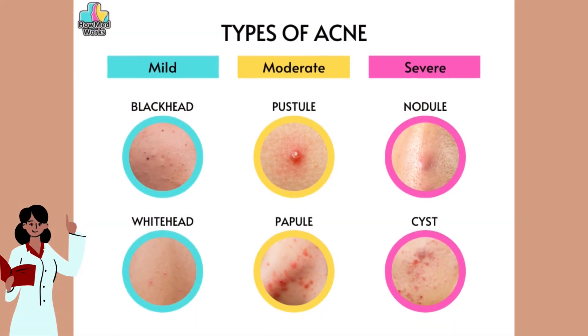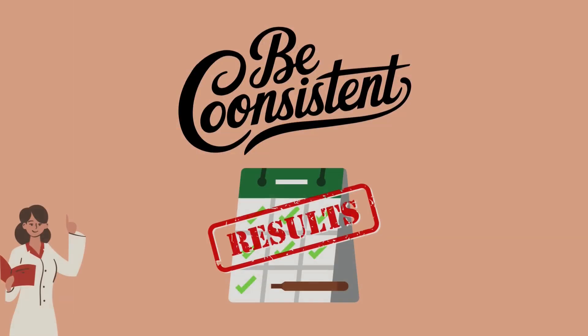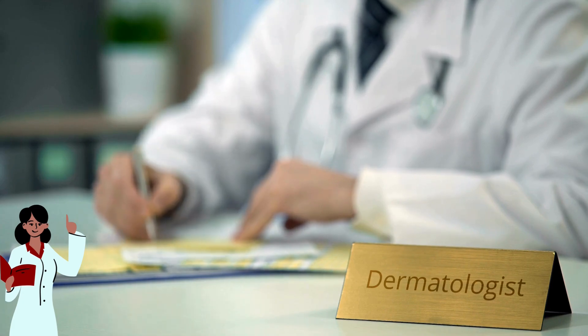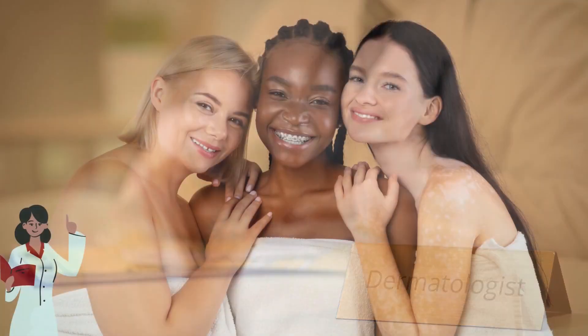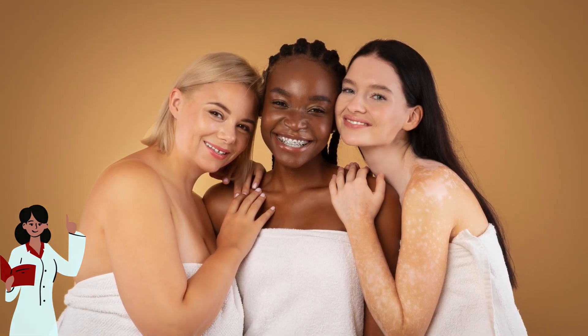So now that you know the different types of acne, how do you treat them? The key is consistency. You can start by seeing a dermatologist to get your skin checked and treated accordingly. A dermatologist will be able to provide you with a detailed plan and may even help explain the underlying issues that are causing your acne. Remember that everyone's skin is different, so don't be discouraged if it takes time to find what works for you.